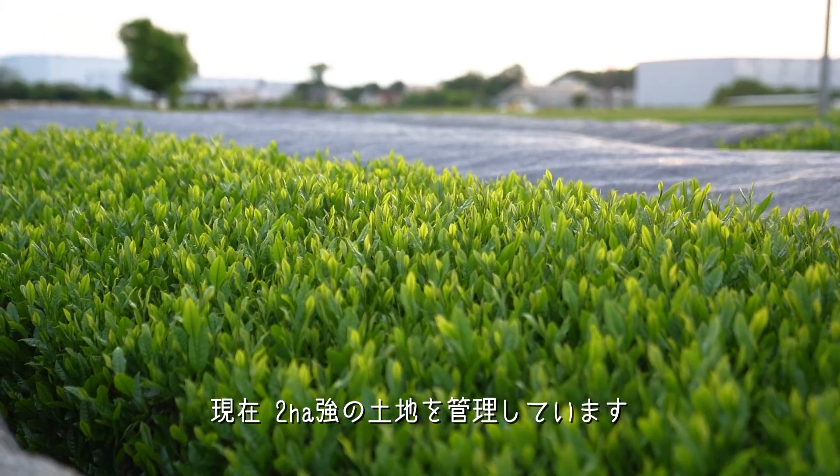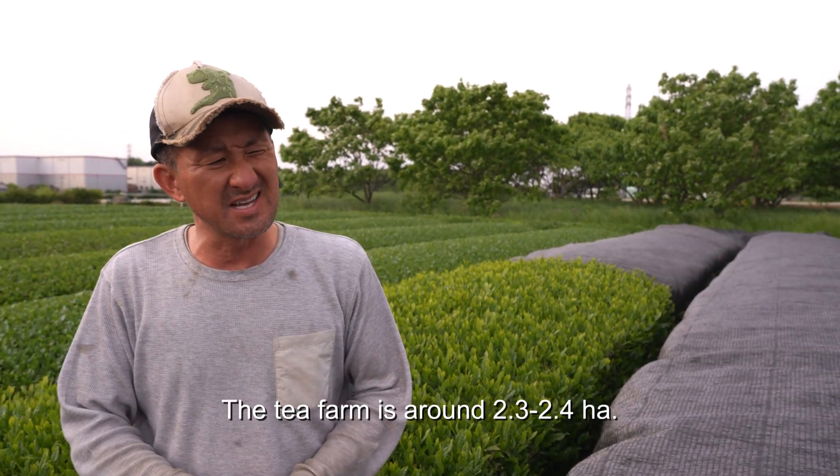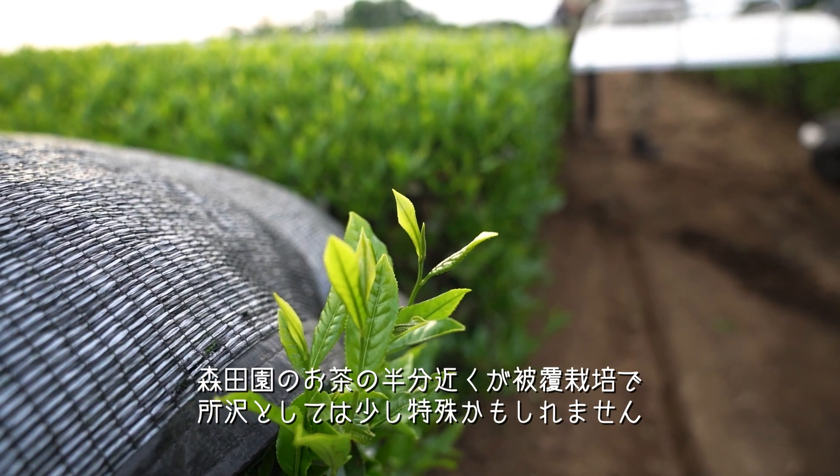Currently, they farm just a bit more than 2 hectares of land. Perhaps unique for Tokorozawa is that nearly half of Morita-yan's tea is shaded.